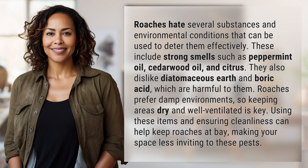They also dislike diatomaceous earth and boric acid, which are harmful to them. Roaches prefer damp environments, so keeping areas dry and well-ventilated is key. Using these items and ensuring cleanliness can help keep roaches at bay, making your space less inviting to these pests.